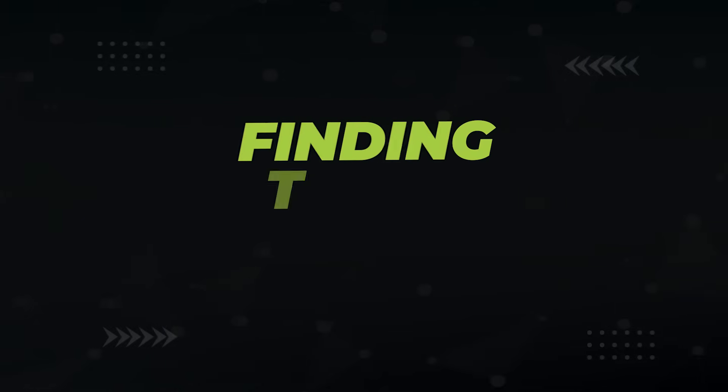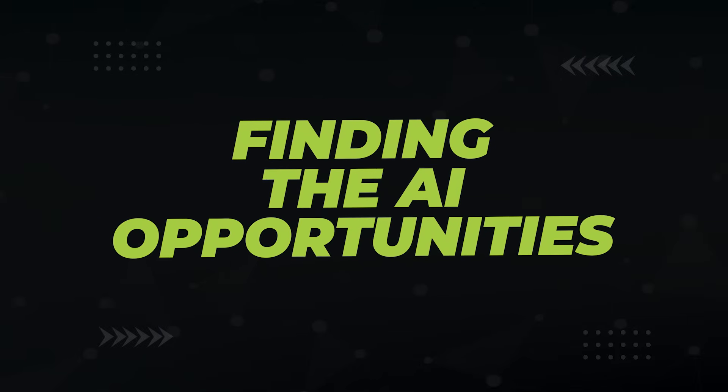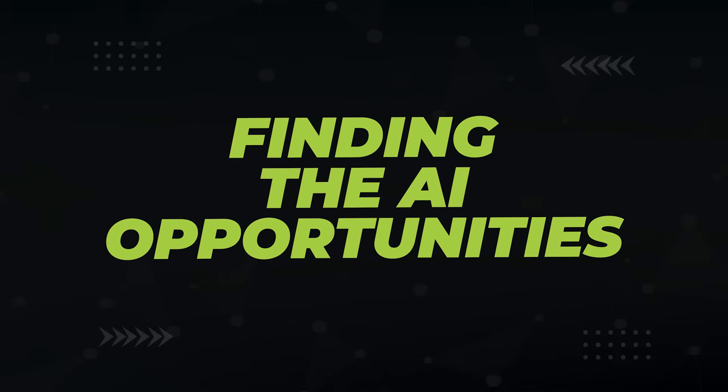So how do you get into the AI answers? Think of it like this: if the AI uses you to come up with its answer, then it's likely to link to you. So the name of the game is to do all the things that make the AI want to use your content. First, you need to figure out all the AI opportunities in your niche so you can target and optimize for them.